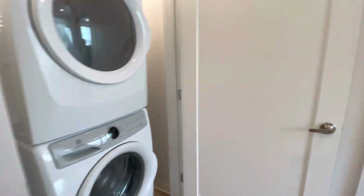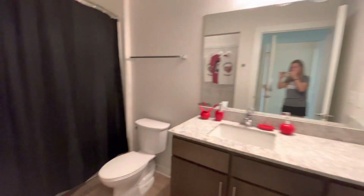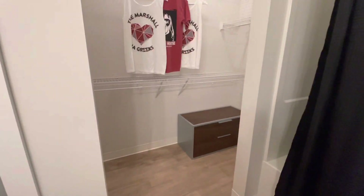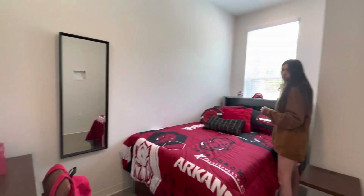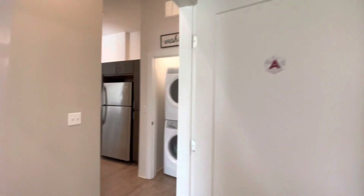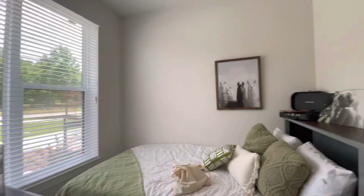Washer and dryer are included. This is room A. A and D have their closets in the bathroom. Room B — same as room C.